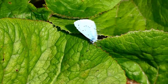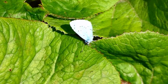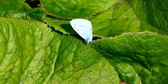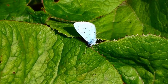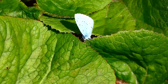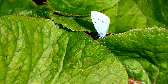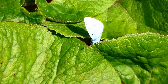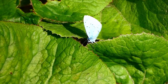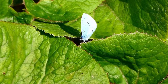And so this is a holly blue at rest. It's a lovely butterfly, very hard to catch in flight though — it's very quick. They like to bask and they often fold their wings over their backs like that, kind of moth-like in some ways. They actually lay their eggs on ivy, so it should really be the ivy blue. But they do lay eggs on holly too. Holly blue sounds nicer, I suppose.